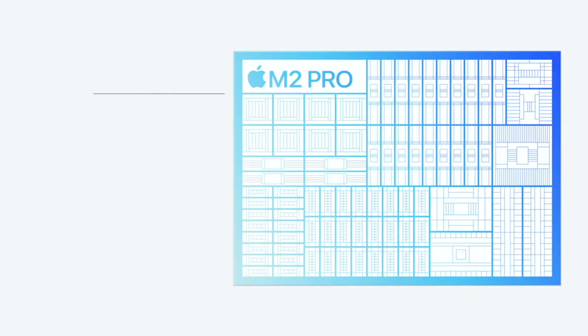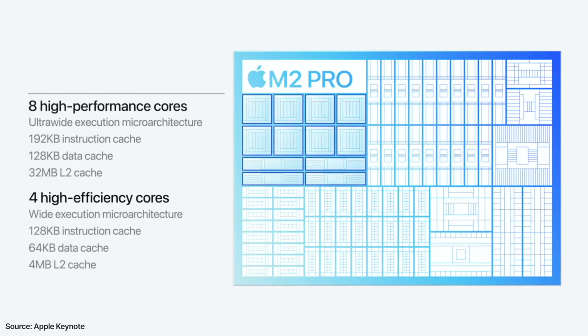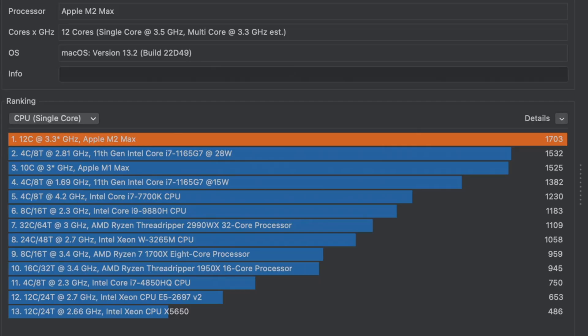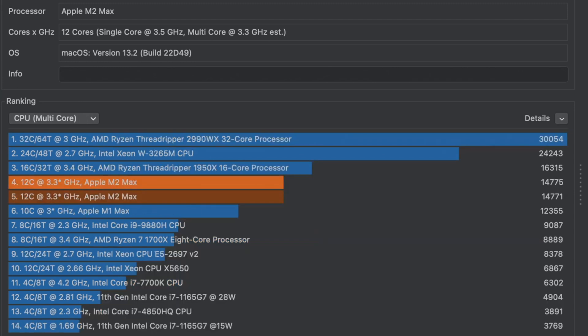So why did Apple do it then? Maybe because the 3nm chips are not ready yet and they had to stick with 5nm. They added more high-efficiency cores, GPU cores, and more encoders. On paper, the benchmarks are just out of this world — single-core score just over 2000, multi-core score north of 15,000.